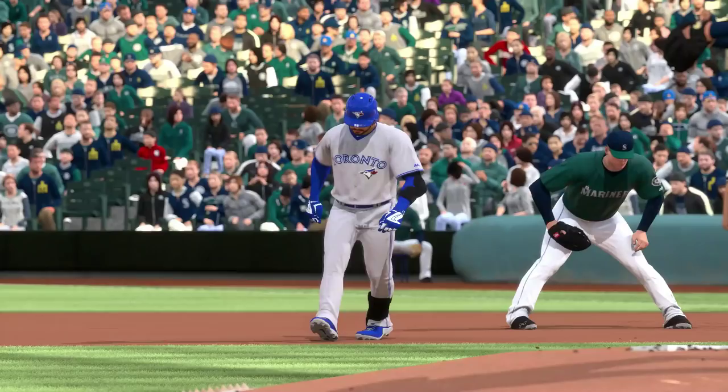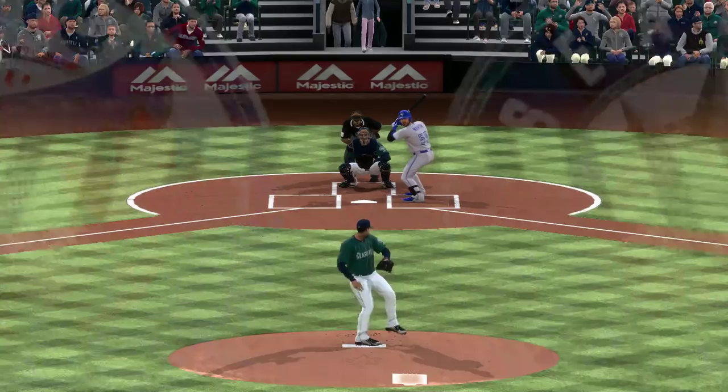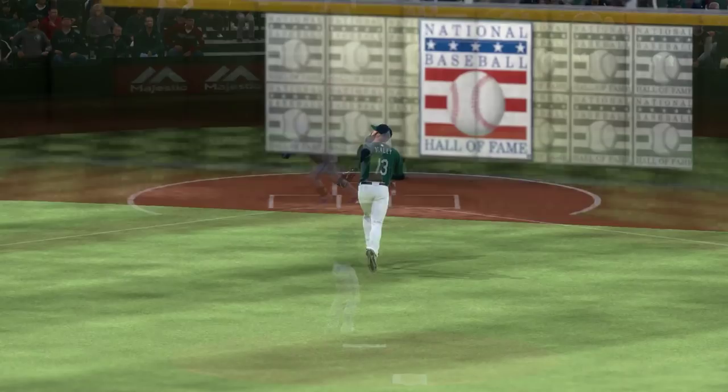Well, this is a home run swing, and it looked like he thought he had one off the crack of the bat. But this place is not exactly known for being a home run haven, and this ball dies out there on the warning track.